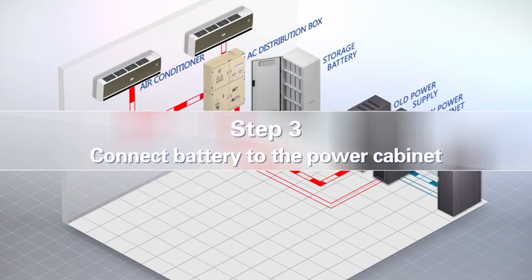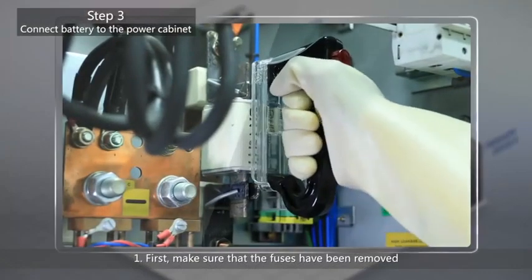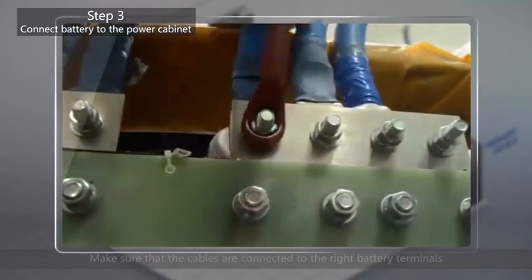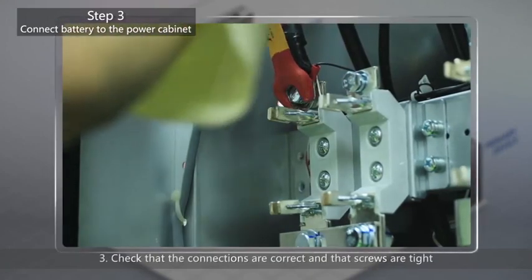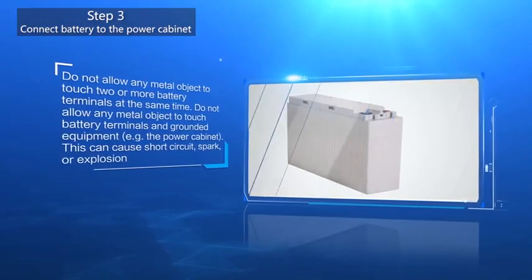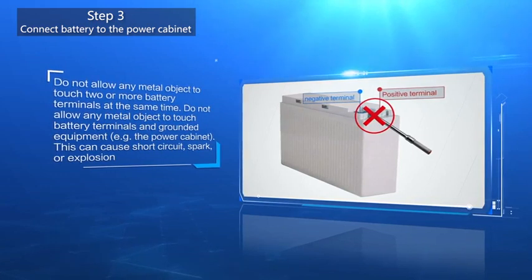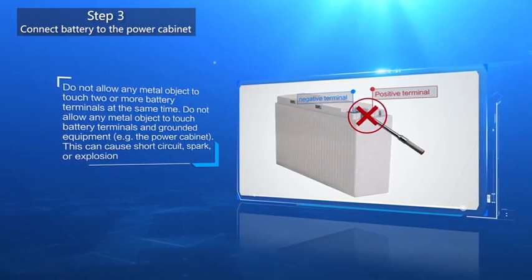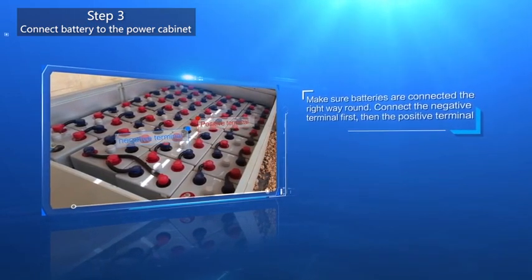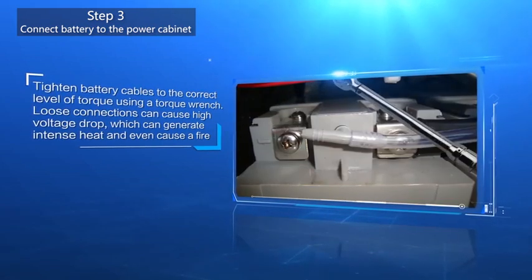Step 3: Connect the battery to the power cabinet. Make sure that the fuses have been removed from the battery circuits of both the old and new power cabinets. Connect the battery to the new power supply and make sure that the cables are connected to the right battery terminals. Check that the connections are correct and that screws are tight, then replace the fuse in the power cabinet. Do not allow any metal object to touch two or more battery terminals at the same time, or to touch battery terminals and grounded equipment such as the power cabinet — this can cause short circuit, spark, or explosion. Make sure batteries are connected the right way round: connect the negative terminal first, then the positive terminal. Tighten battery cables to the correct level of torque using a torque wrench — loose connections can cause high voltage drop, which can generate intense heat and even cause a fire.